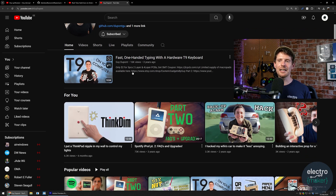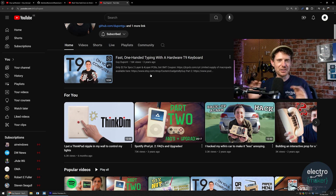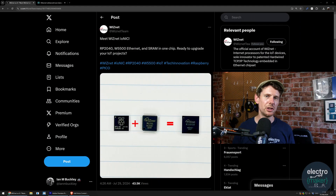Any ThinkPad user will look at one moment in that video and know exactly what he has done — if you're a ThinkPad user, watch it. Briefly touching on something just announced on Twitter: WIZnet have done something people working with networking and microcontrollers have wanted for some time, which is combine one of their Ethernet IC controllers with a microcontroller.